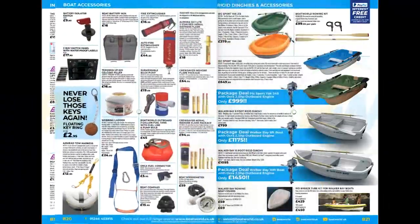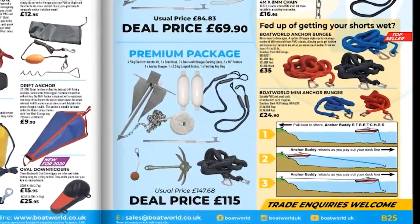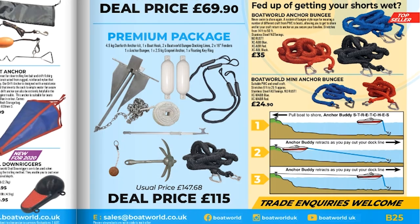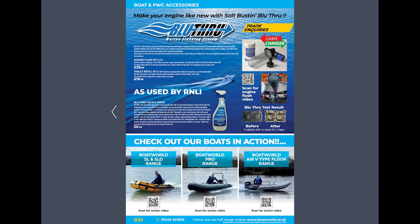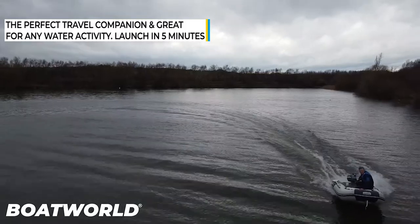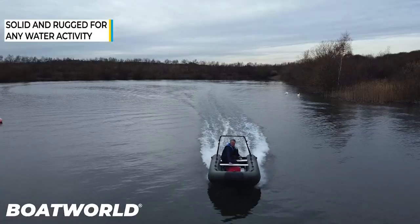Flicking through the catalogue, all the old favourites are there. We've got loads of boat covers, anchors aplenty, and the ever-favourite Boat World anchor bungee, which is great for mooring your boat up. Check out the back of the catalogue too — there are some QR links for drone footage we did fairly recently, so you can get a good idea of what the boats and outboards are capable of, with some great aerial footage.